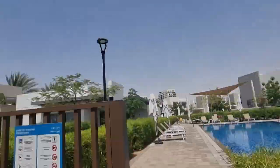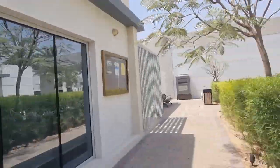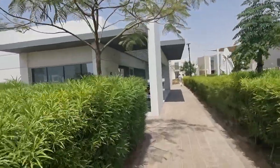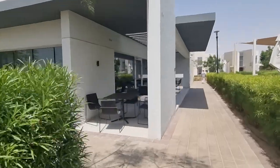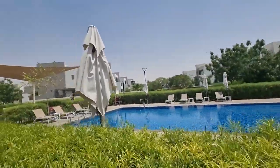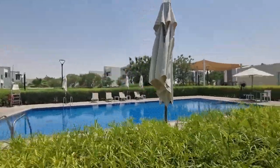You'll have a kiddies park, you'll have a gym, a barbecue area, and here's the community gym. What I also love is you have a kiddies pool as well.